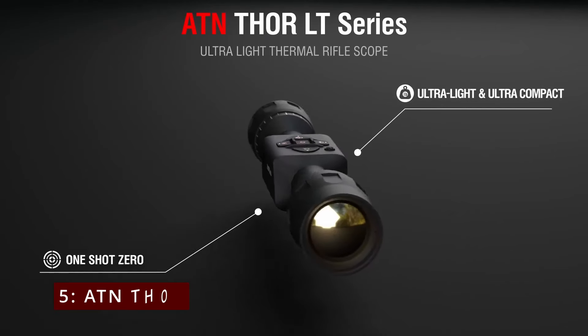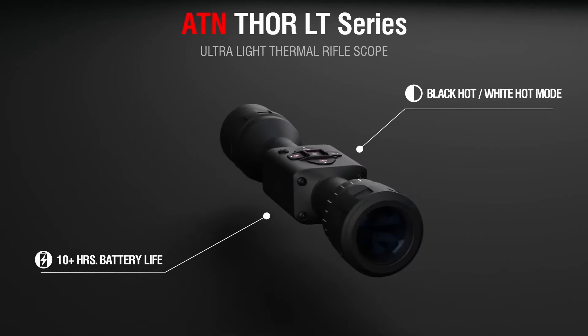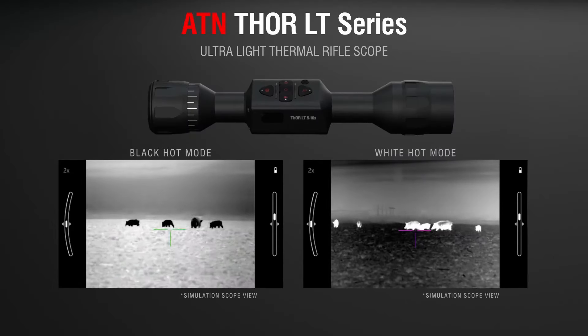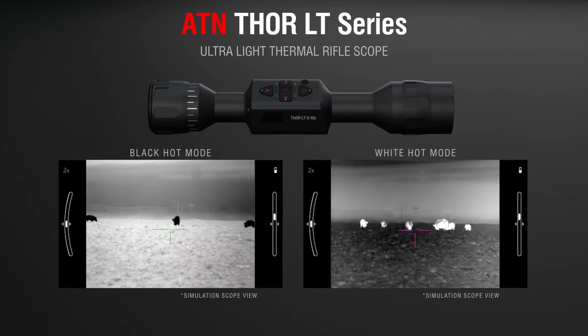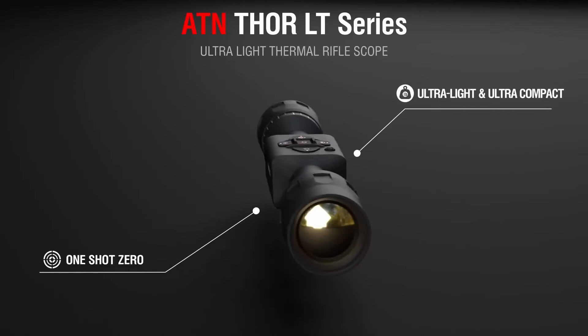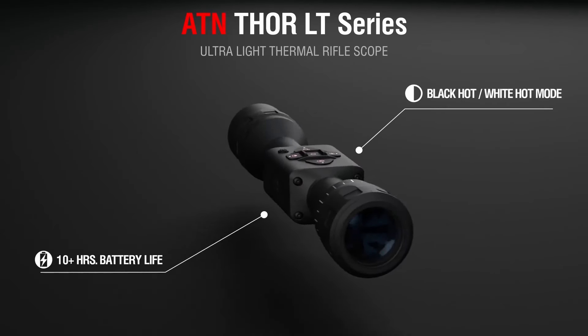At number 5, the ATN Thor-LT Thermal. The ATN Thor-LT is highlighted as an affordable entry-level thermal rifle scope, ideal for those on a budget. Priced under $800, it offers core features like 3-6x or 4-8x magnification, thermal tracking up to 70 yards, and reliable glass quality that remains clear under humid conditions.